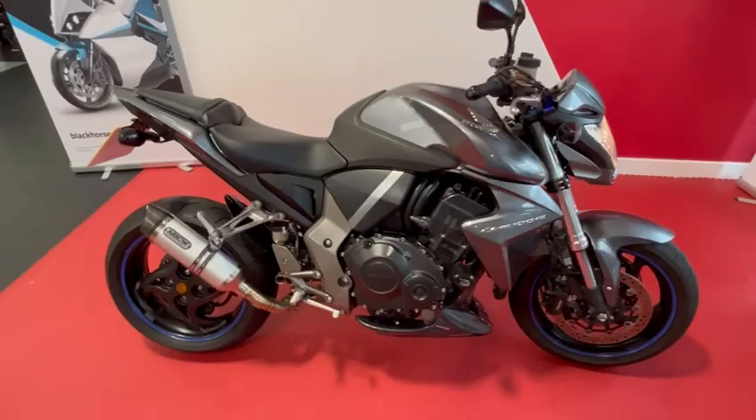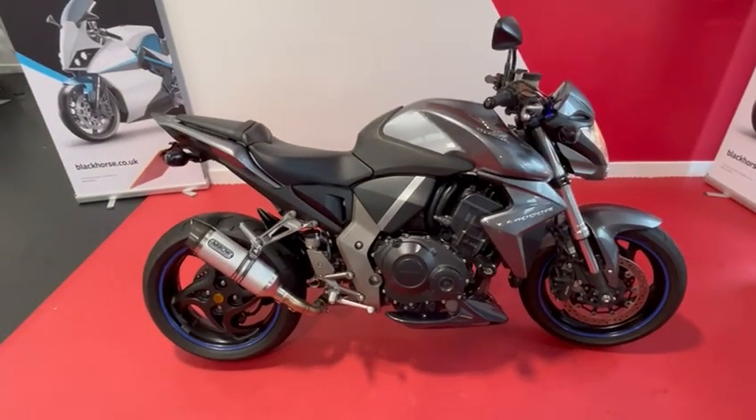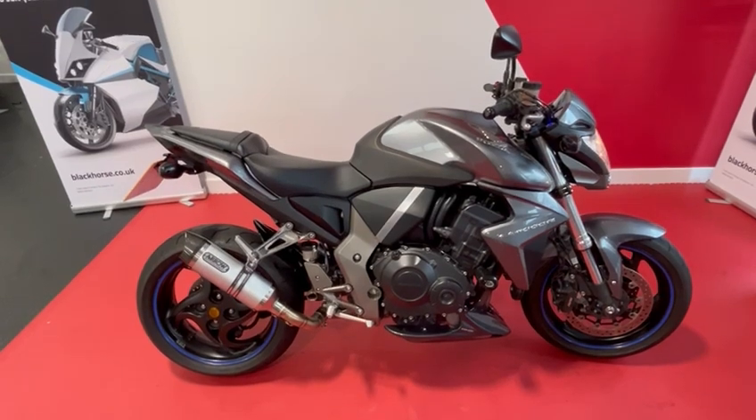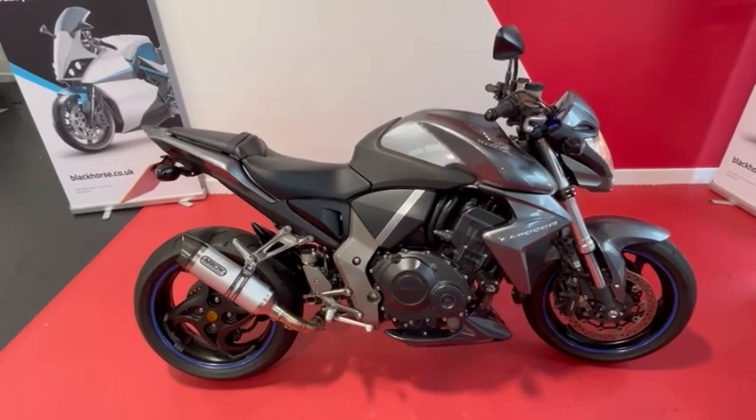Very very nice bike. If you'd like any information please call the sales team on 01244-336565, or to reserve the bike you can press the Buy It Now button on the website.